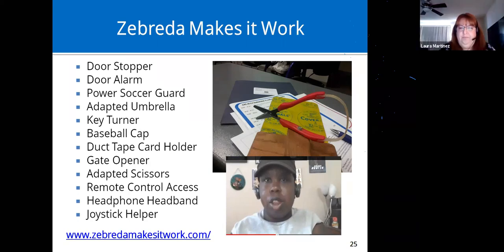A website I wanted to point out is called Zabrita Makes It Work. My friend Zabrita Dunham has arthrogryposis congenita, which means she can't use her hands very well, so she has invented all of these interesting workarounds for her daily life. On the website there are videos showing how she has adapted simple things to function in everyday life. I really encourage you to visit Zabrita Makes It Work.